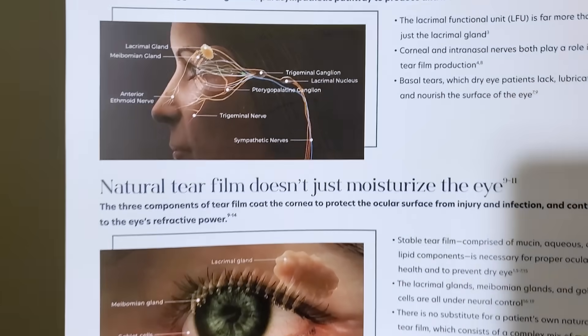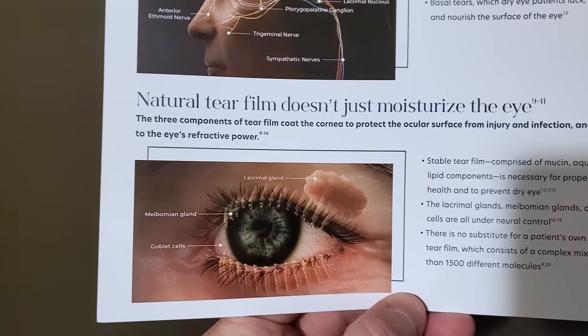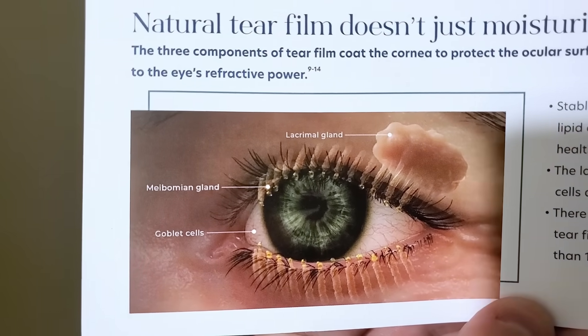The lacrimal functional unit can actually affect all aspects of the tears — the mucin or mucus layer, the water, the oil, the lacrimal gland, or even the oil glands in your eyelids. What we are most interested in is whether the trigeminal nerve can actually improve our baseline tears in our eyes.